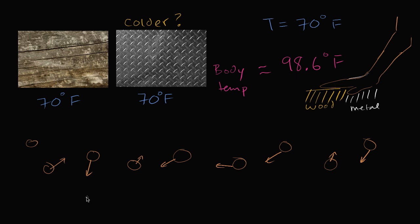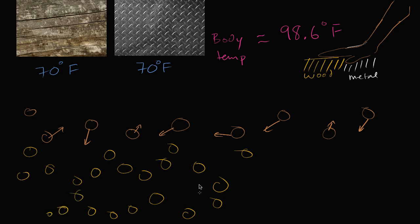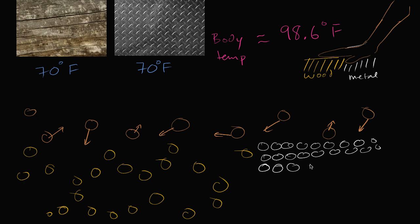At a microscopic level, the wood's surface is going to be uneven — you'll have atoms here but then gaps with air between them. It also has internal air pockets. This is the wood. The metal, on the other hand, is much denser, and its surface is actually much smoother. The atoms are much more closely packed, and it won't have any internal air pockets.